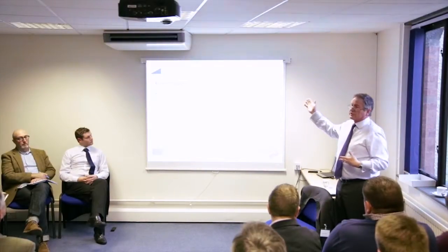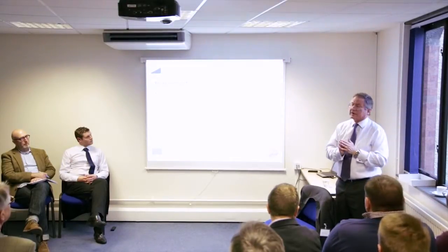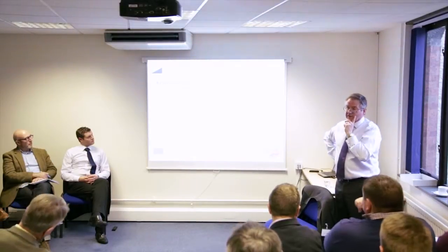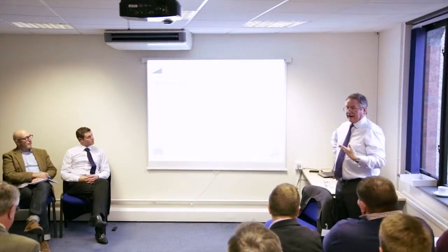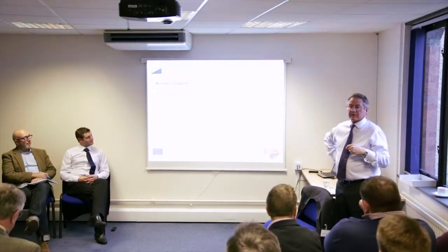Something that has very recently been launched as a pilot by the government is something called Growth Vouchers. There is a link on the printout, but if you just Google 'growth vouchers' you get the business information and skills website.